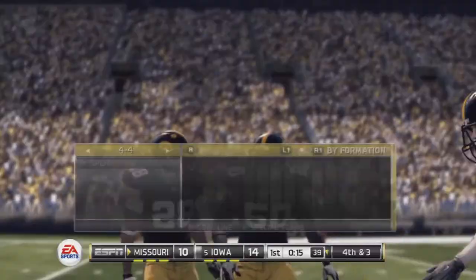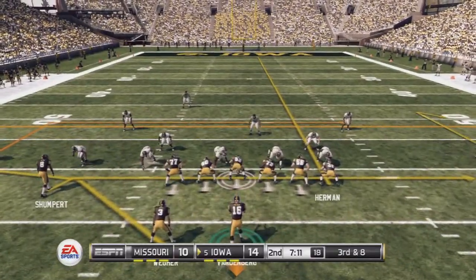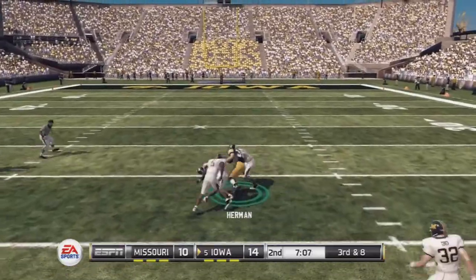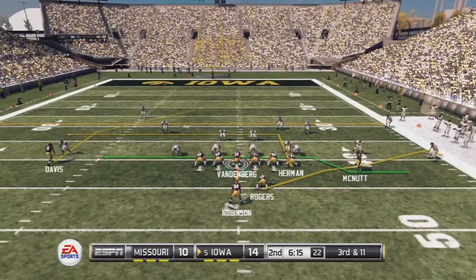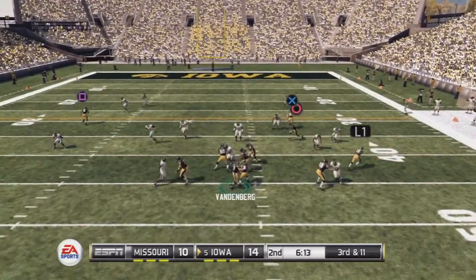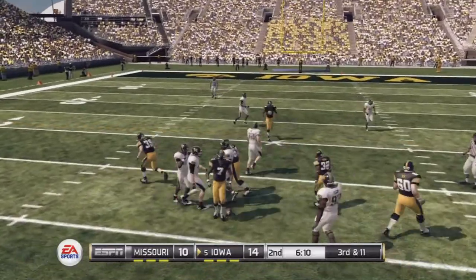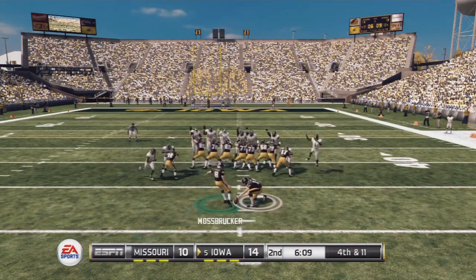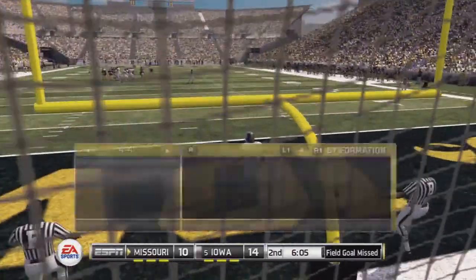They make the stop at the 27-yard line. The tight end's got it for a first down and he's tackled at the 39-yard line. Stop near the line of scrimmage. Back to pass and it's knocked down. A long field goal attempt, this one 57 yards away — and this is no good, he didn't have the leg for it.